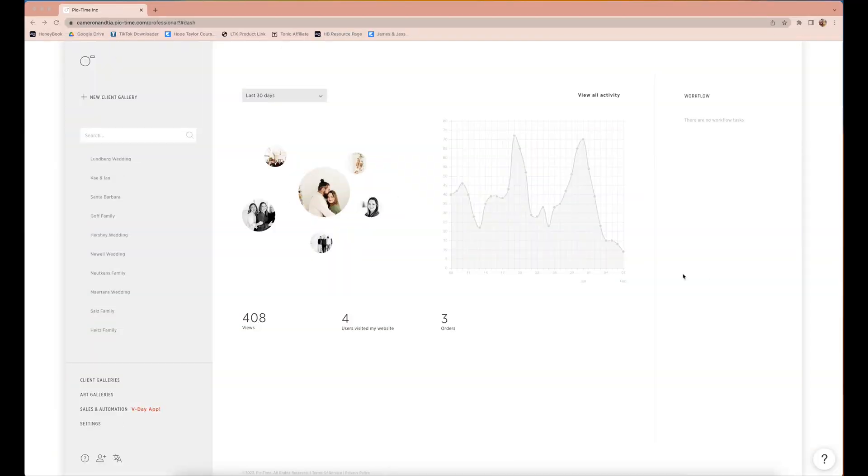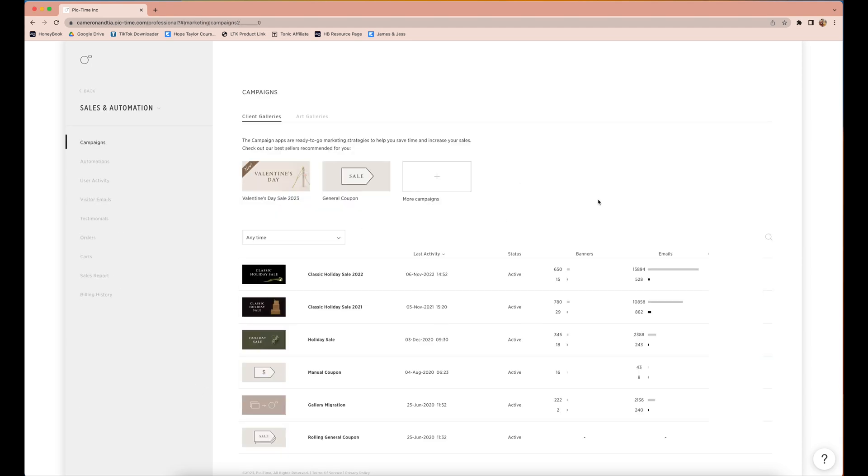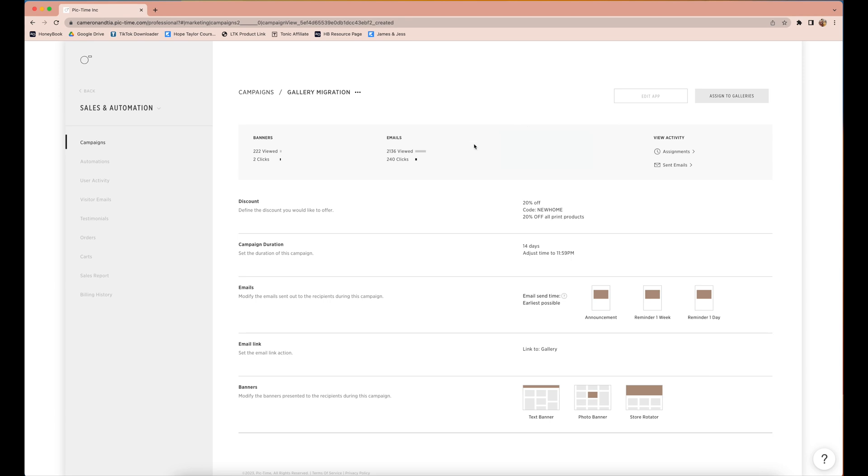Let me show you the back end of Pic Time and where that migration service comes into play. When you log into Pic Time, you go to Sales and Automations. You can create an automation or you literally just activate one that Pic Time already has for you. It's called Gallery Migration. Inside here, it has a campaign ready to go. You see there's a discount you offer all of your clients — you email them saying this is the new spot where all of our images are now stored, and in celebration we're offering 20% off. It has this code 'new home,' which is really fun. You can personalize the amount, the code, and how long the campaign runs.